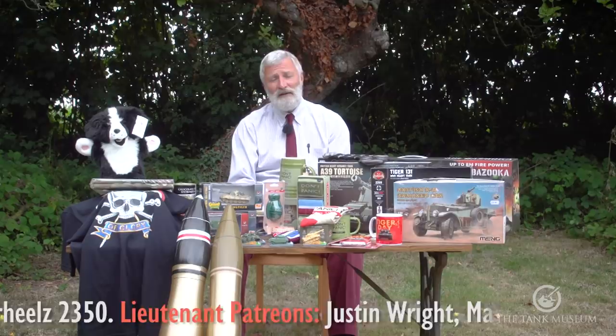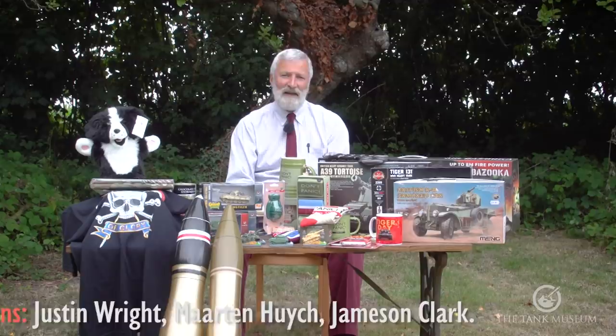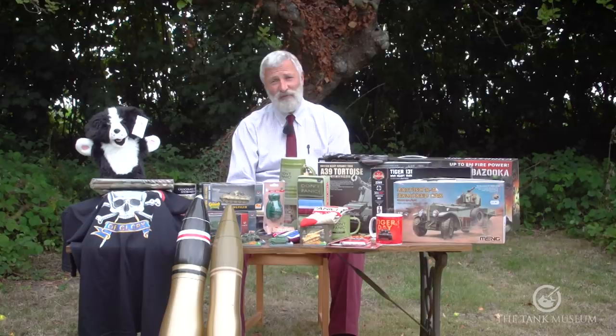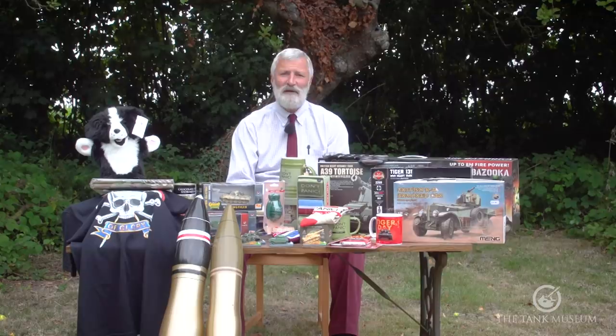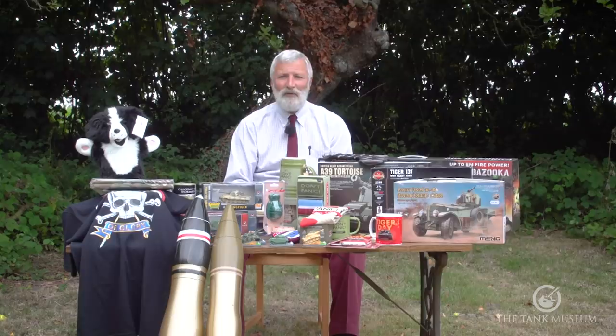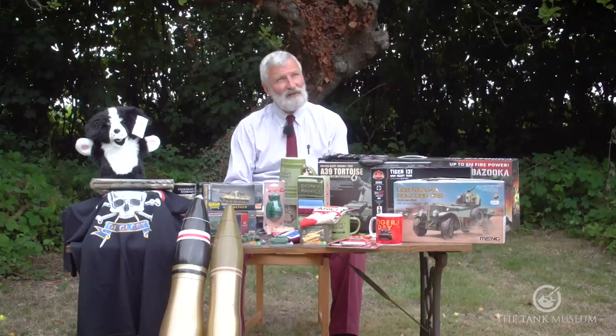Even though we are now really pleased to say we're open and the numbers are starting to build again as people come back into the museum, as an independent charity making money to keep us going is so vitally important at the moment. Thank you so much to those of you who have been buying things from our online shop and visiting the museum. If you can't afford anything, I hope you just enjoy the content we're putting out for you.